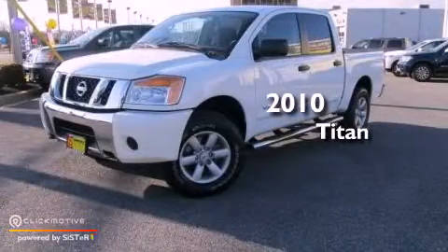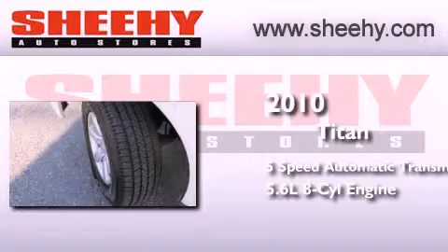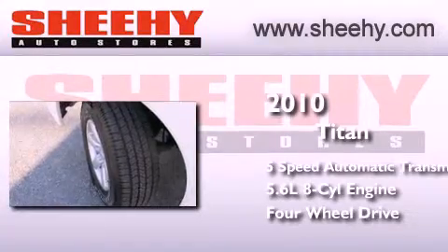This is a 2010 Nissan Titan. This truck has a 5-speed automatic transmission, a 5.6-liter V8, and the added capability of 4-wheel drive.